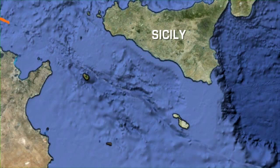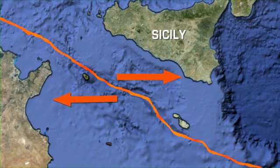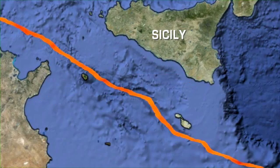In the Straits of Sicily, there's what scientists refer to as a rift zone. In this area, the tectonic plates are moving away from each other, creating an opening in the Earth's crust. This opening creates a pathway for magma to rise to the surface, and is therefore an area ripe for volcano formation.